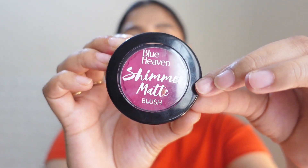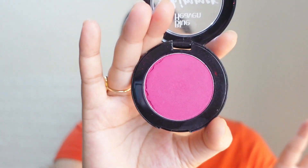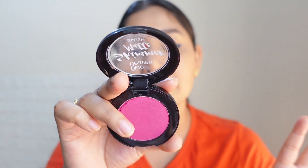My next recommendation is from Blue Heaven. If you look at the color in the pan, it is a very bright, bold color — but it is not that pigmented on the face. Although it is pigmented, it's not as intense as it appears in the pan. This retails for 160 rupees, but I got it on discount for 120 rupees.